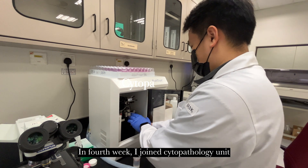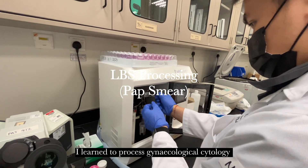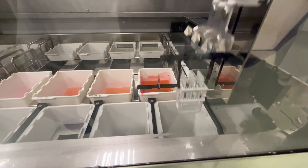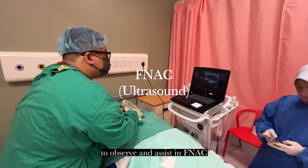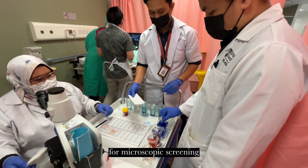In the fourth week, I joined the cytopathology unit. I learned to process gynecological cytology such as Pap smear and ThinPrep. I observed the auto-staining process, and I was also given the opportunity to observe and assist in FNAC by smearing and staining for microscopic screening.